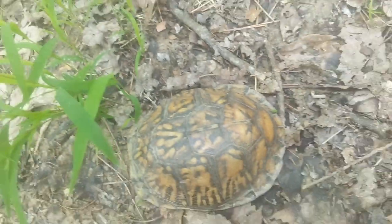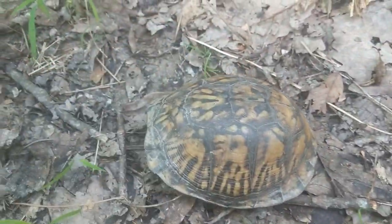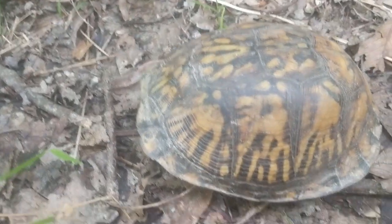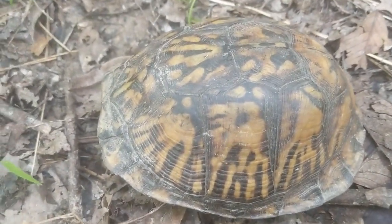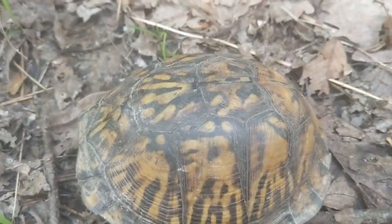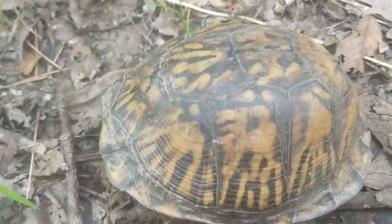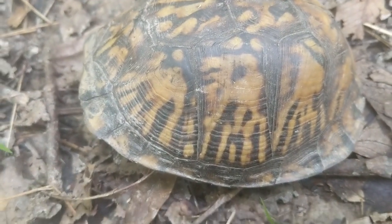Either way, it's probably a pretty old feller. You can't count the scutes like tree rings and tell exactly how old it is, but you can get an idea - the more rings there are, the older it is, but it doesn't go by years or anything like that. So yeah, this guy's pretty old.